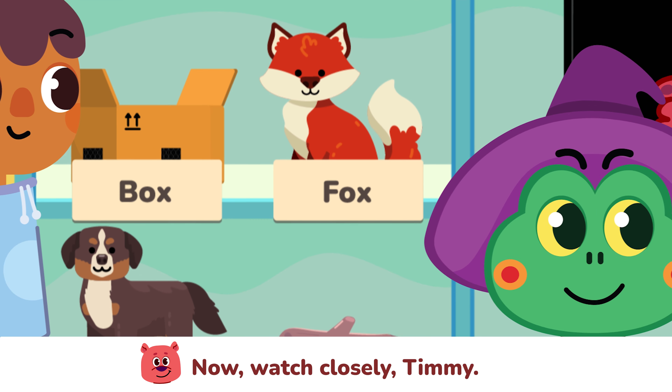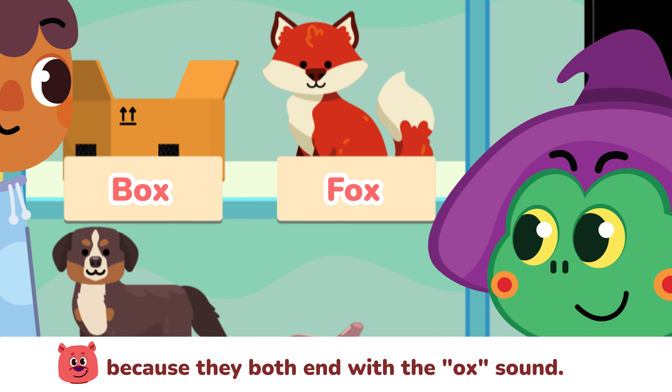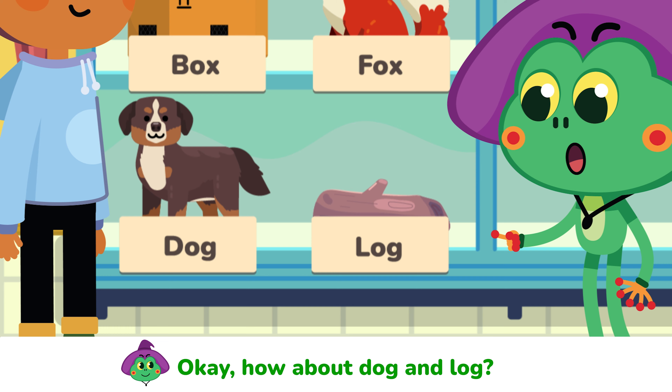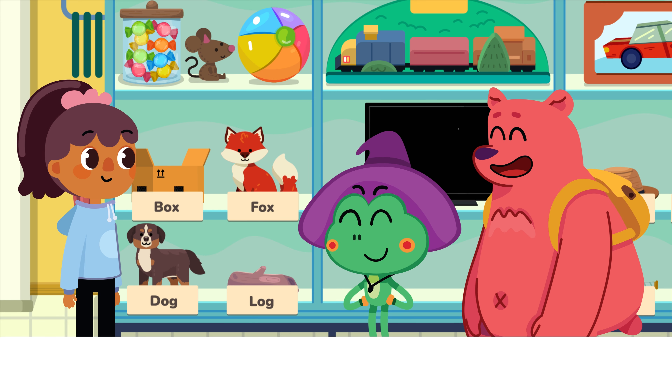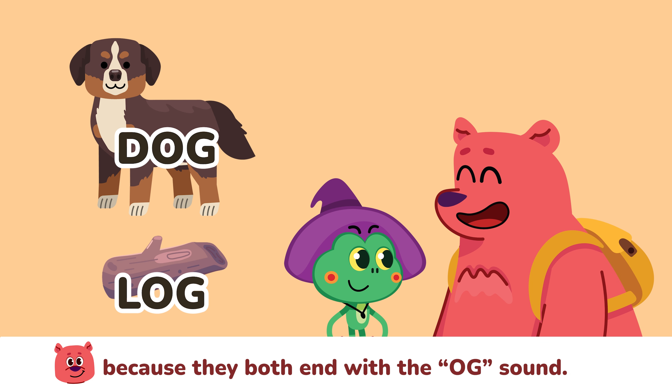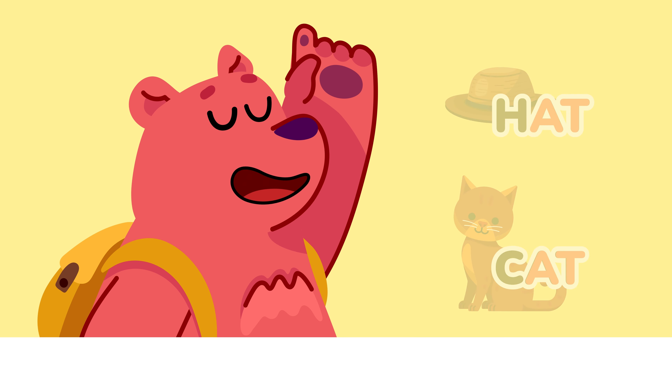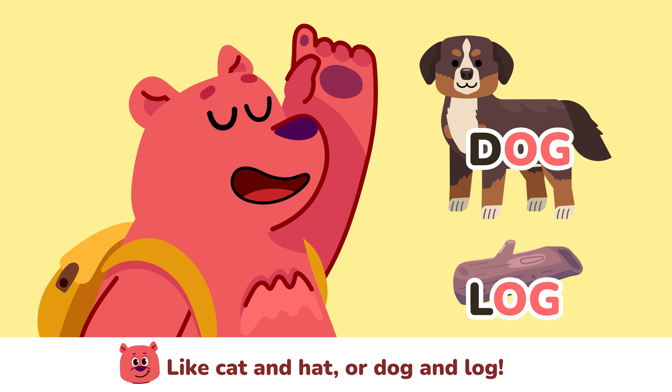Now watch closely Timmy. Box and fox rhyme because they both end with the 'ox' sound. How about dog and log? Well done Timmy! Dog and log do rhyme because they both end with the 'og' sound. You got it! Remember, listen to the ending sounds — like cat and hat, or dog and log.